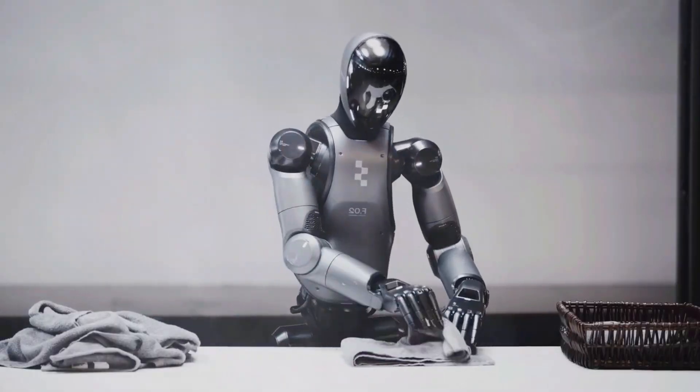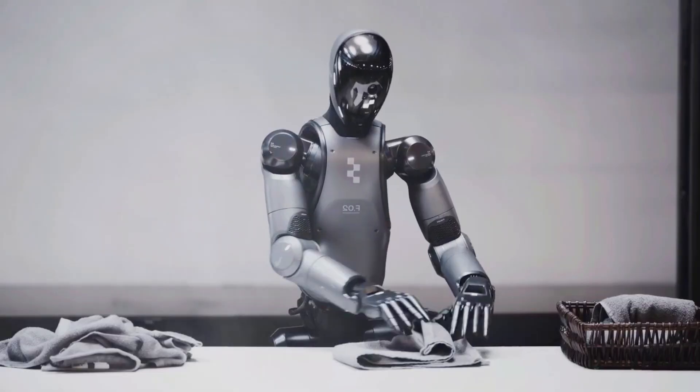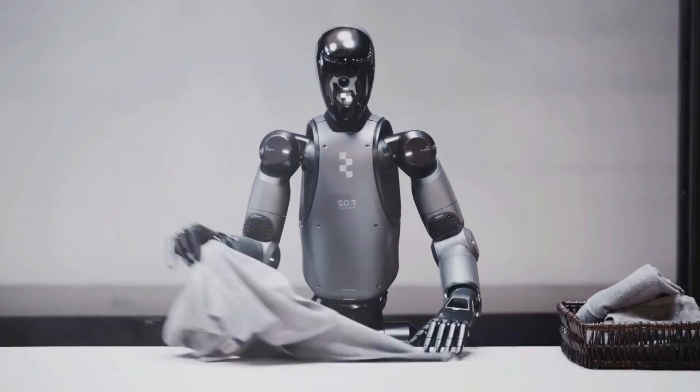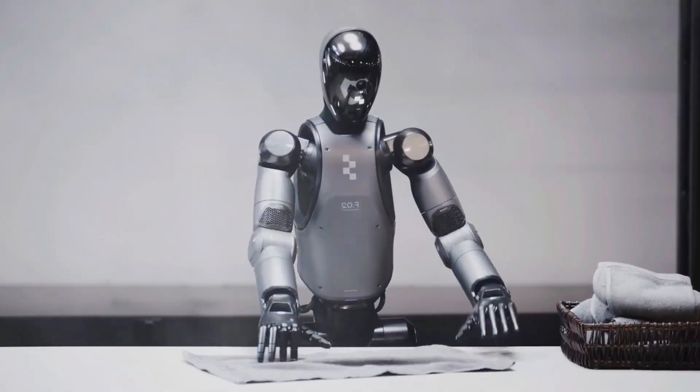Laundry might not be the most glamorous test, but the fact that a robot can do it this well? That's history in the making. If Helix can nail the towels, what's next? Cooking? Babysitting? Running your errands? Whatever it is, I've got a feeling the future's about to get very interesting.